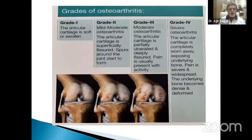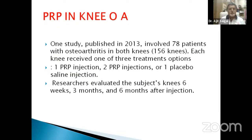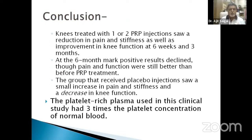These are the different grades of osteoarthritis: grade 1, 2, 3, and 4. Regarding PRP in knee osteoarthritis: a 2013 study involved 78 patients with osteoarthritis in both knees. Each knee received one PRP injection, two PRP injections, or one placebo saline injection. Subjects were evaluated at six weeks, three months, and six months. Knees treated with one or two PRP injections showed reduction in pain and stiffness and improvement in knee function at six weeks and three months. At six months the results declined, though pain and function were still better than before PRP treatment. The placebo group saw a small increase in pain and stiffness and a decrease in function. The PRP used had three times the platelet concentration of normal blood.